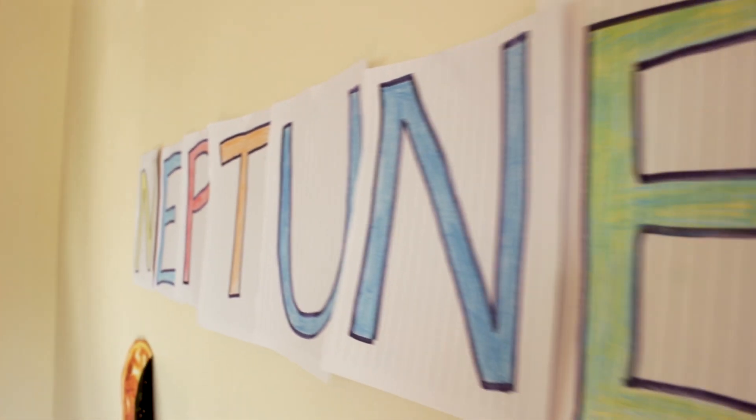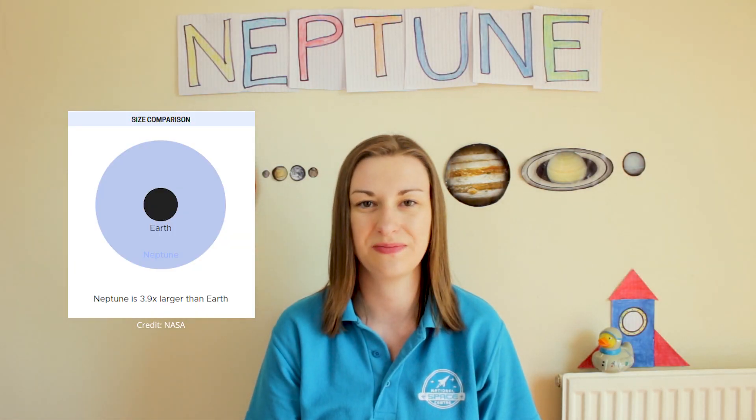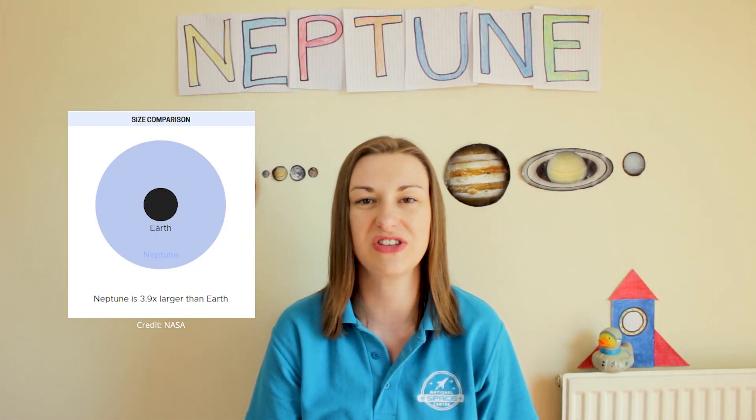Hi everyone, I'm Claire and at the National Space Center we've been celebrating Solar System Week, and we're on to our last planet, Neptune. It's the most distant planet in our solar system — it's more than 30 times as far from the Sun as the Earth.